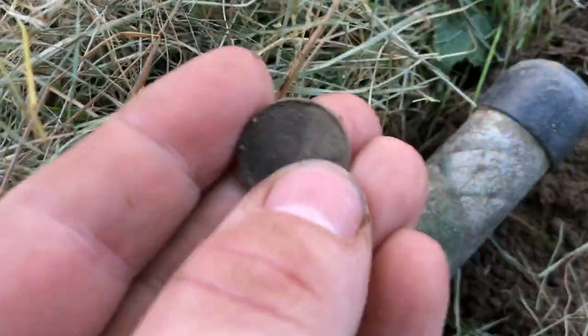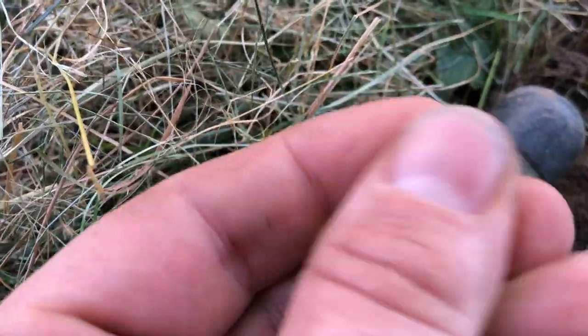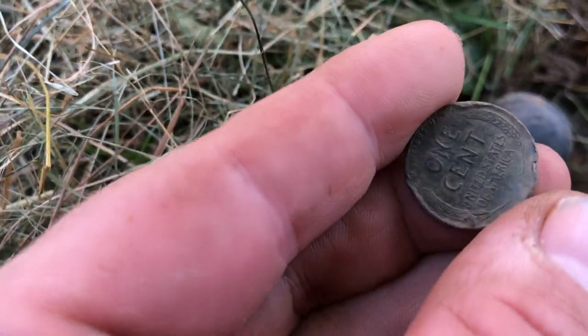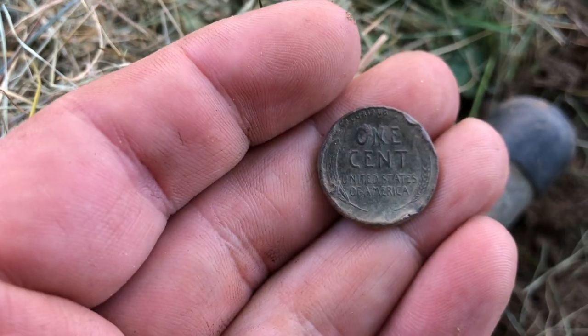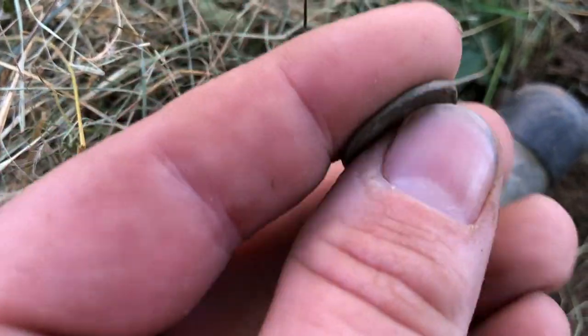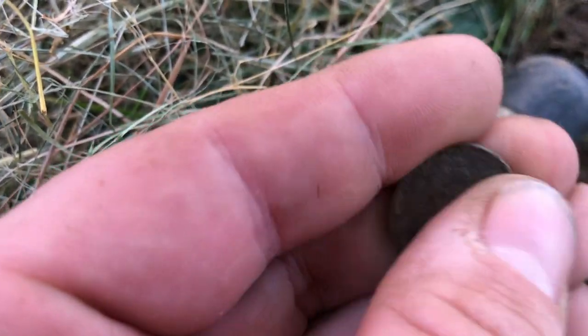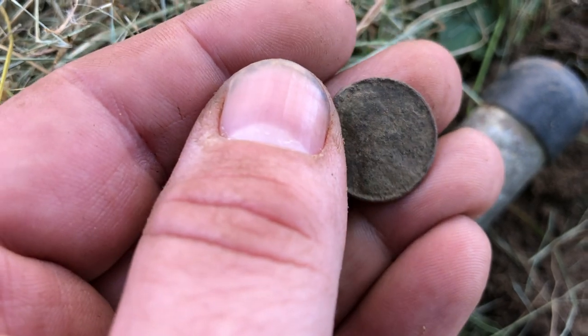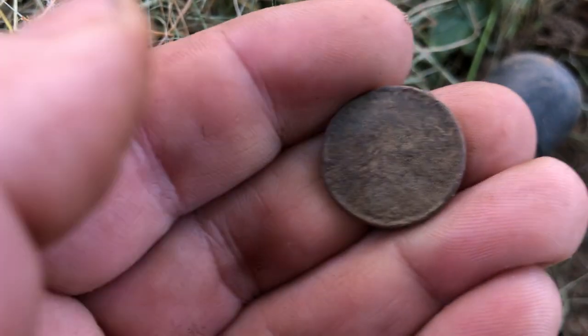One of the last holes and we've got — it's a penny. Is it a wheat? Yeah it is — look at that, a wheat penny. That one's busted up though. It looks like 19-something... 50. I'll have to look at that when I get home and clean it up.